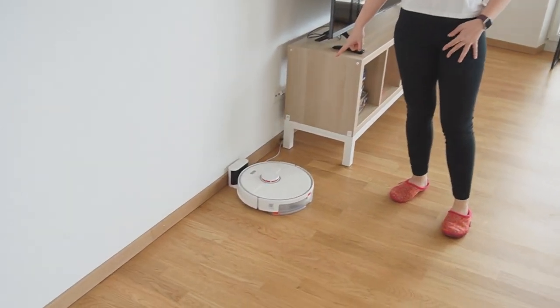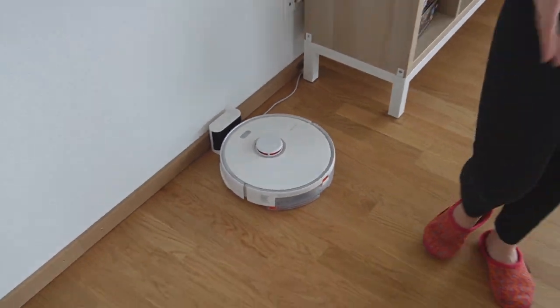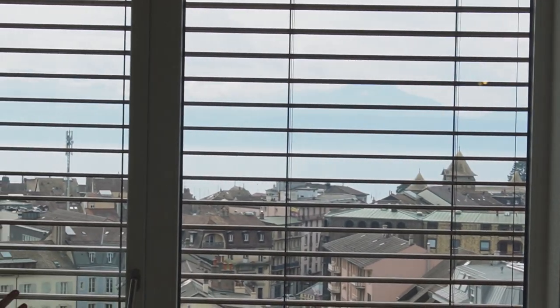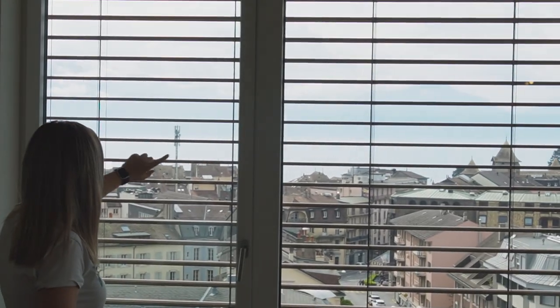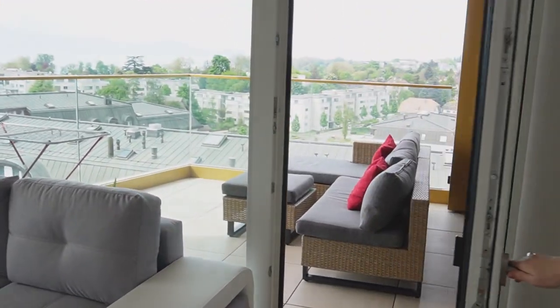One of the best purchases is our two-year-old robot vacuum and mop — it's amazing. Even from the living room without the balcony, there's already a great view. Today isn't the clearest because of clouds, but you can see a beautiful panorama of the town, the lake, and the French Alps on the other side. I'll insert some pictures from the balcony since the light isn't great right now.